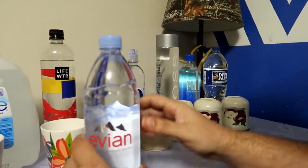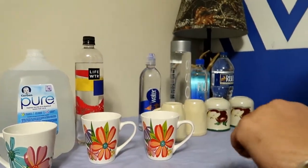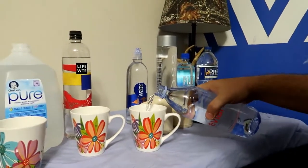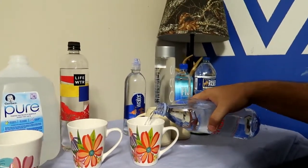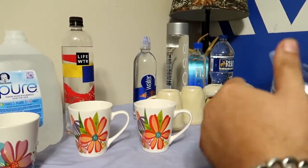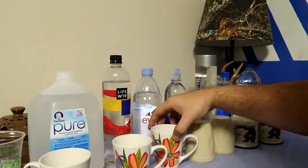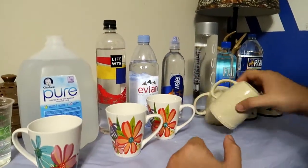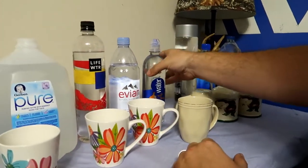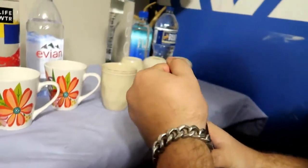Nice looking bottle. I'm pulling a little bit more than what I need, but that's fine. I'm spilling water everywhere - that's cool. Smart Water, it's got the squirt blade on it.